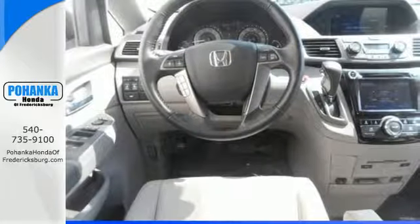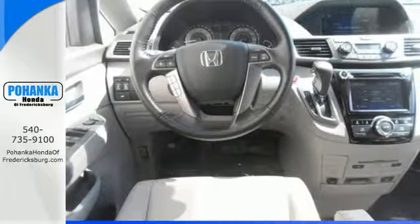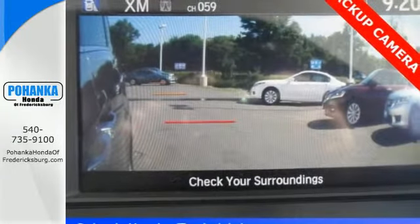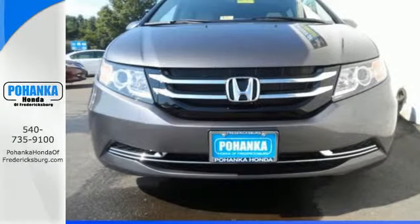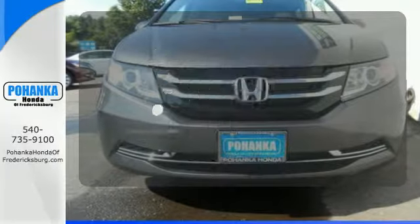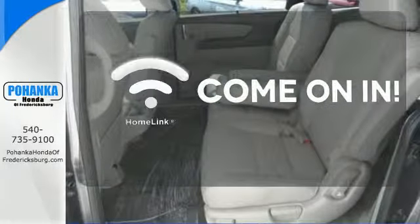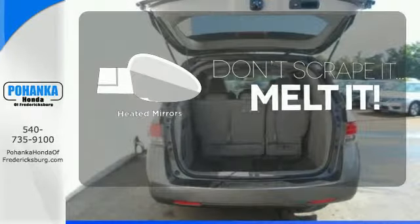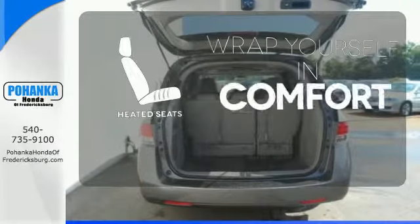Convenient technology features include a remote entry system, Bluetooth streaming audio, intelligent multi-information display with high-resolution screen, and a rear-view camera. Doors open and your path is well lit with Homelink. Leave the scraper in the car, thanks to the heated mirrors. Ward off the chills with heated seats.